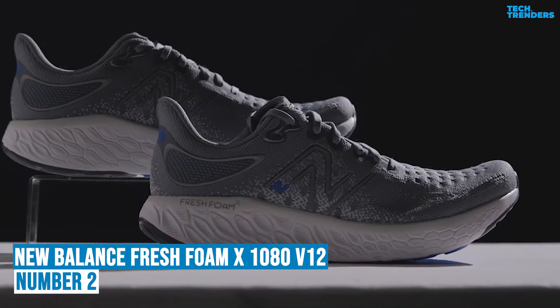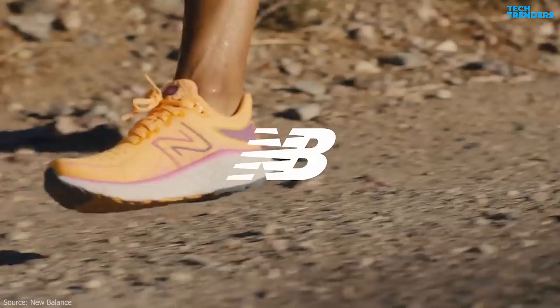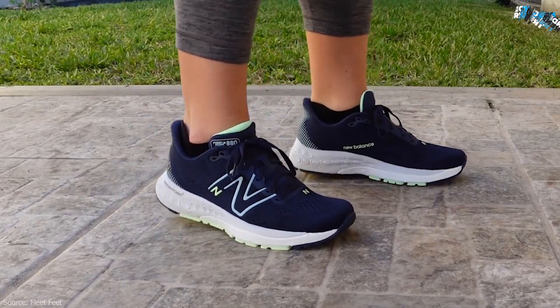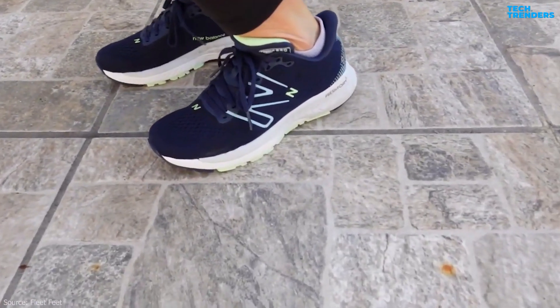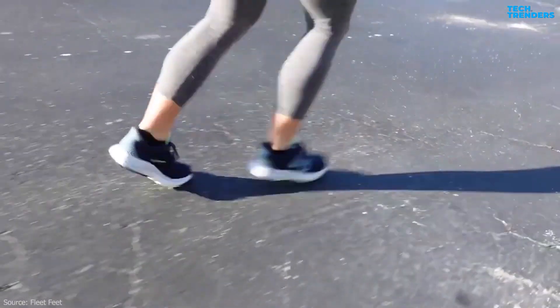Number 2: New Balance Men's Fresh Foam X1080 V12. The Fresh Foam X1080 V12 is a popular running shoe known for its plush cushioning, comfort, and versatility. The Fresh Foam X midsole technology provides a soft and responsive cushioning experience, offering excellent shock absorption and energy return, making it suitable for long-distance runs and various training activities.